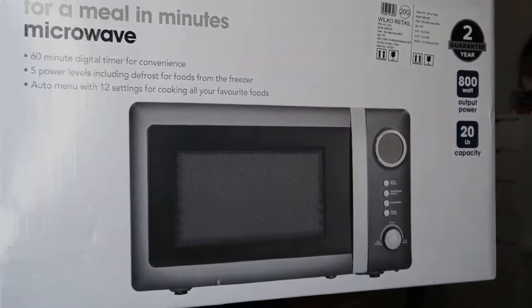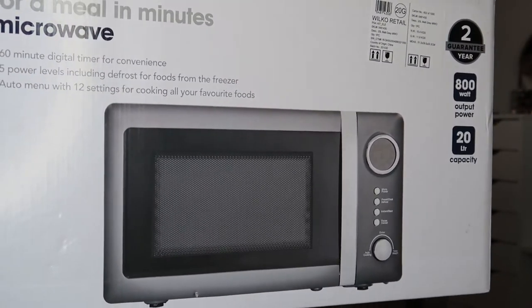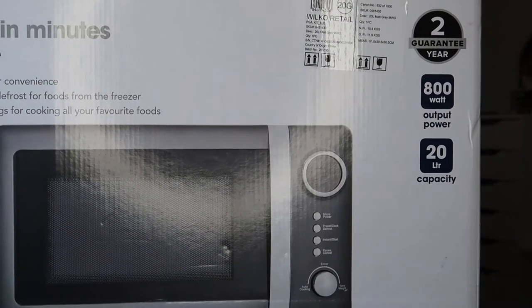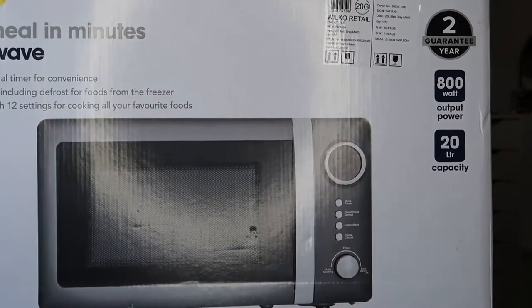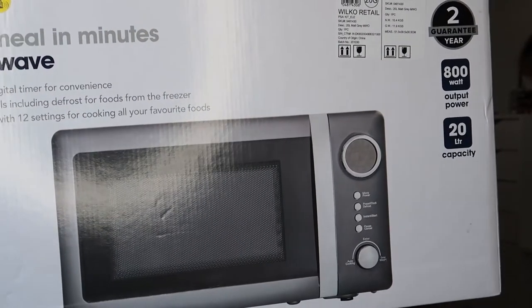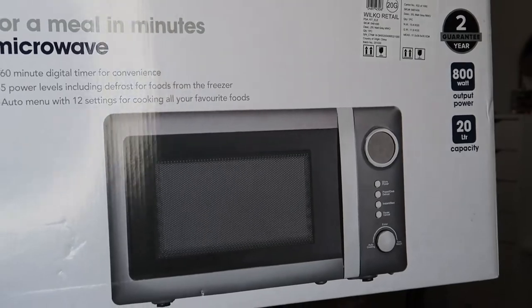This is the microwave I decided to go for. It is gray, which is why I love it — it's got dial settings, it's 800 watts, 20 litre capacity, and comes with a two-year guarantee, which is really handy. This was from Wilkinson's and it was £55. That was the first thing I bought and I wanted all of my appliances to match, so I had to work with gray.